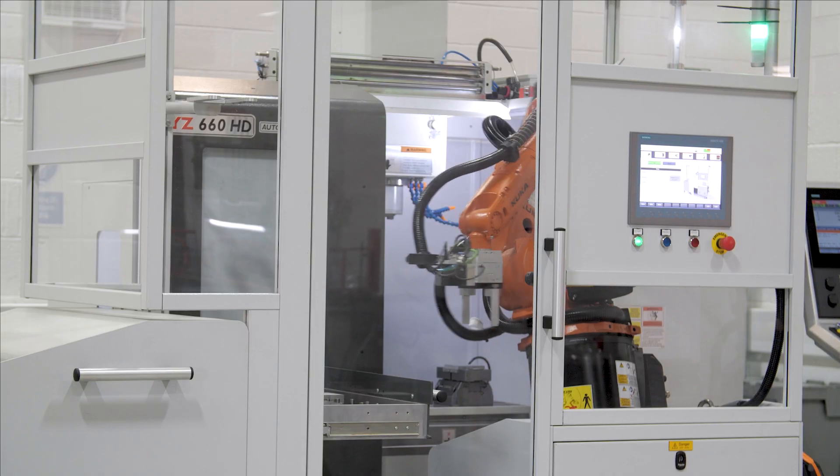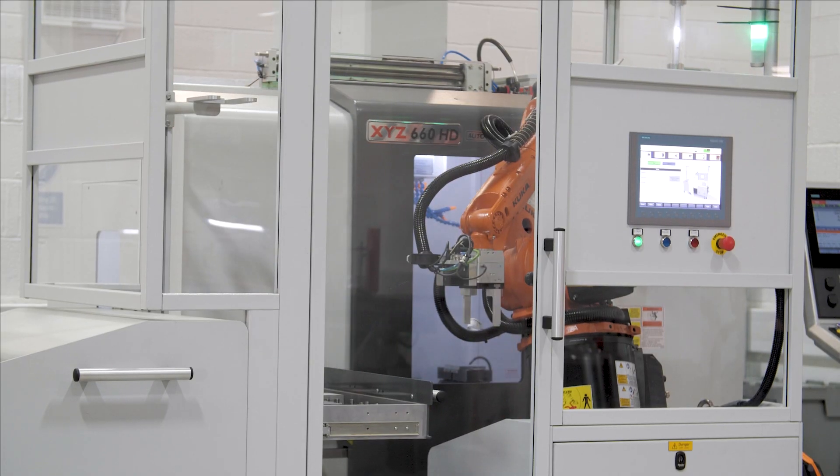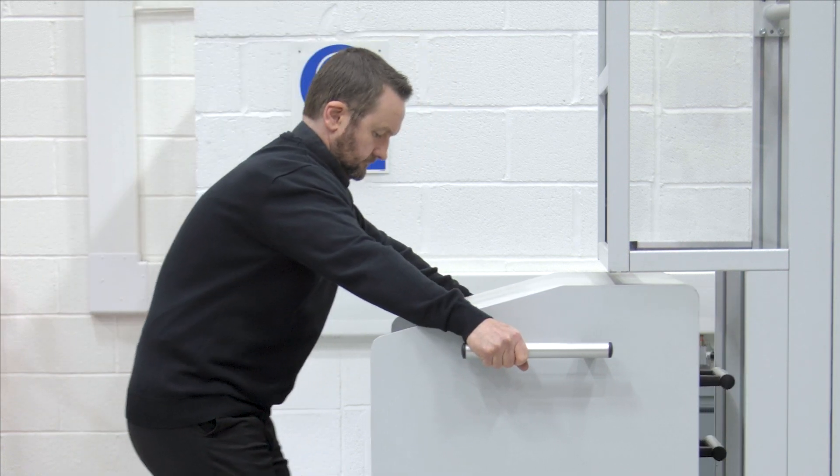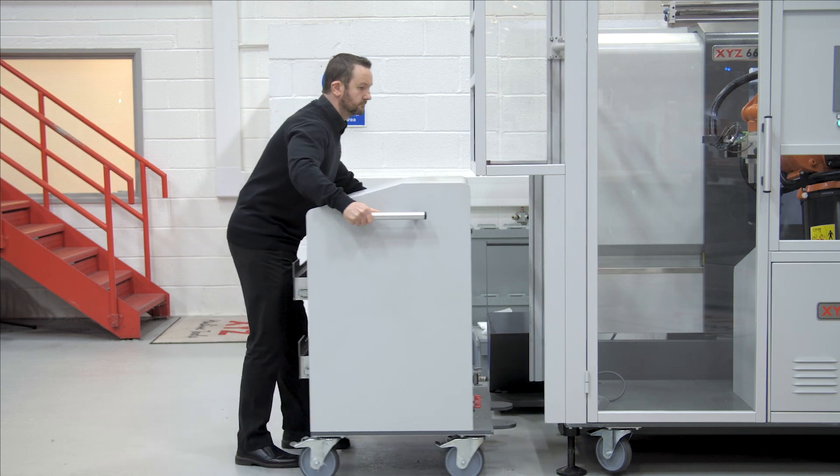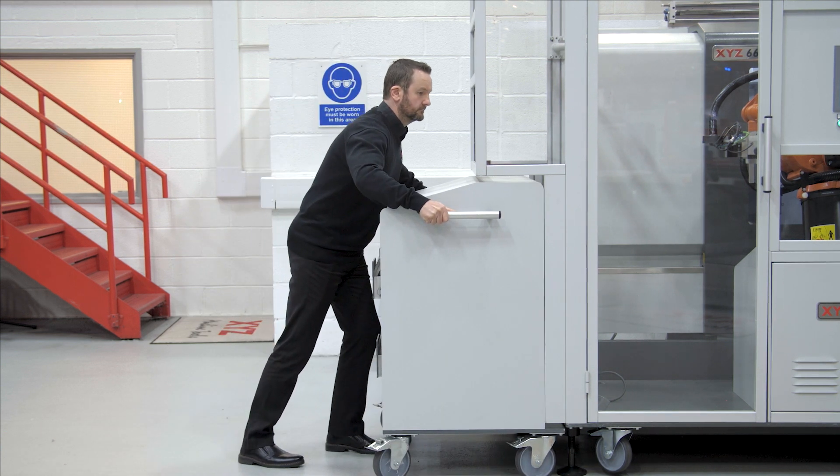If you buy an extra set of wheel drawers, you could ask someone to pop in for an hour or two over the weekend to do the drawer changeover and perhaps change some tools, and you could get a full weekend's work for very little labour cost.